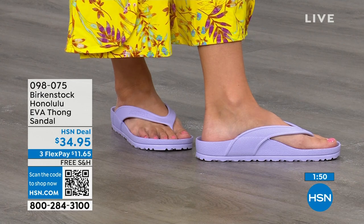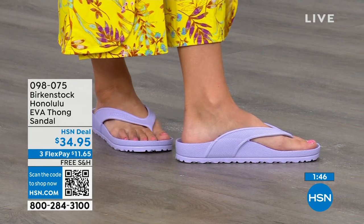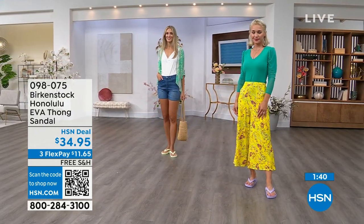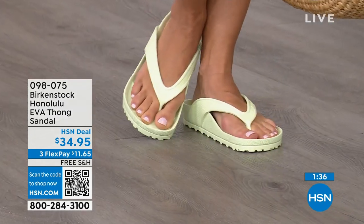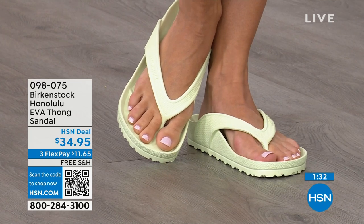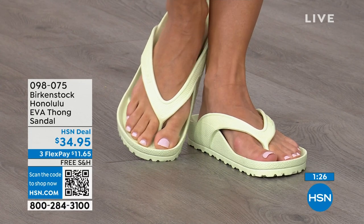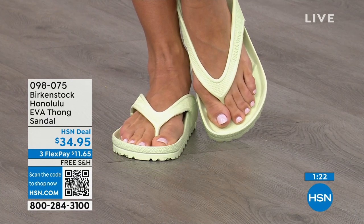If you like to garden, this is a great garden shoe because you can just hose it off. I keep it near the door — if I walk the dog and it's raining, I just slip this on. I love this product. $34.95 — that's kind of unheard of for a Birkenstock.